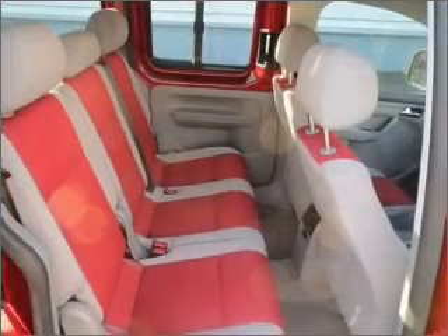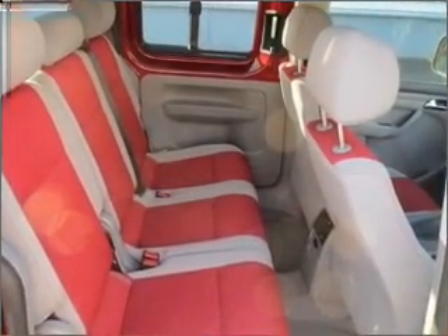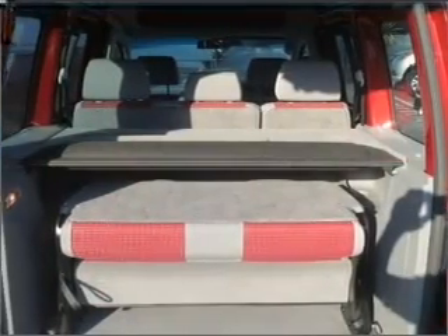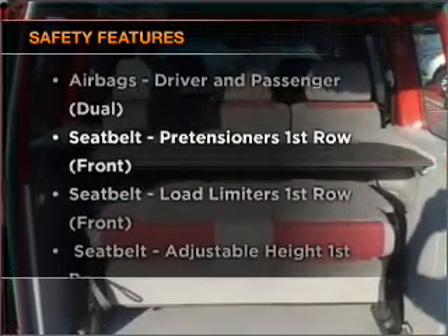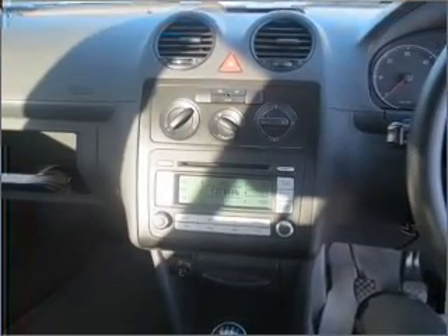Ride in style with the included premium wheels. Brake safely with the anti-lock braking system. And for your peace of mind, the following safety equipment is included. Let us put you in the driver's seat today — call us now.